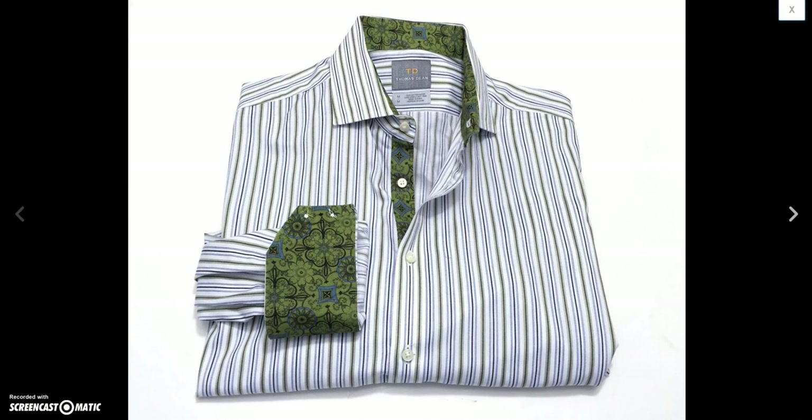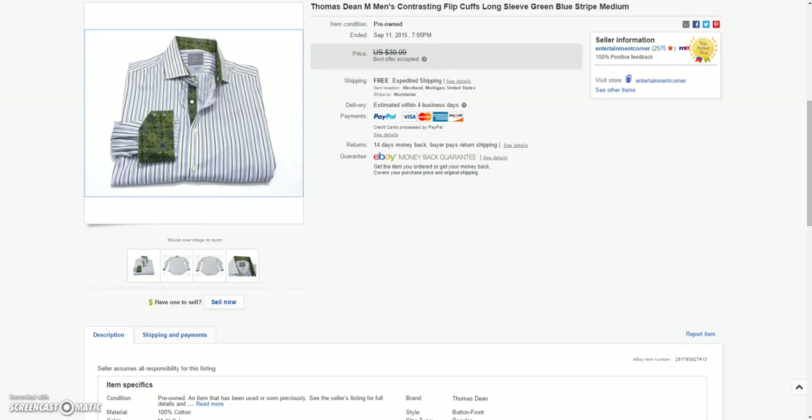And then this cool Thomas Dean flip-cuff striped medium men's shirt. Got a best offer of $25.00 on that.